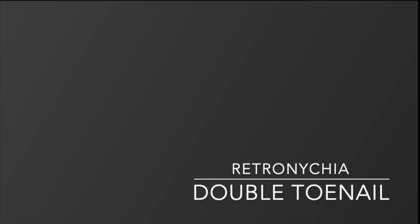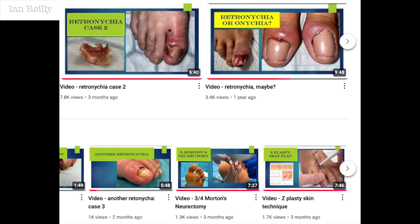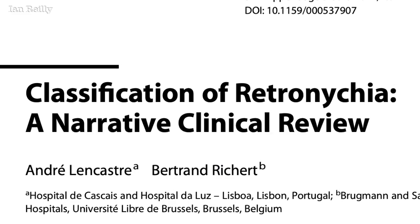I've got an interesting one for you this month, which is that rare retronikia presentation of a double toenail. You'll see from the channel that there are three other retronikia videos, but I've never managed to get that nail-underneath-the-nail presentation when I've had the camera to hand until this month — so I managed to find one.